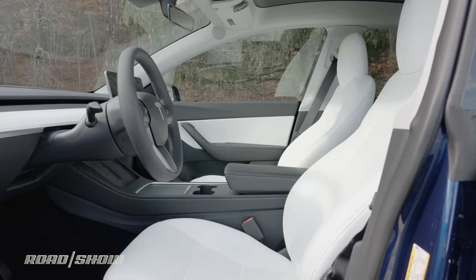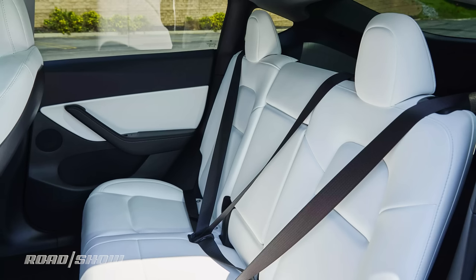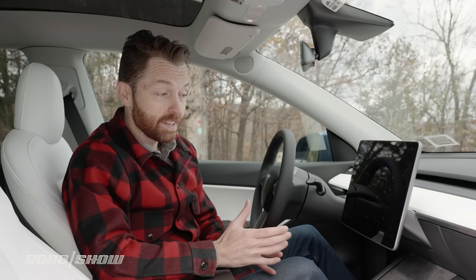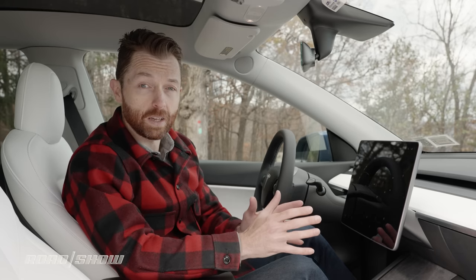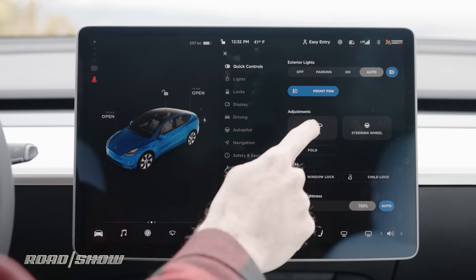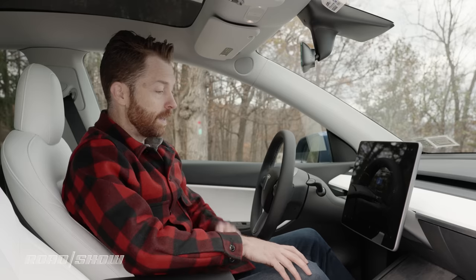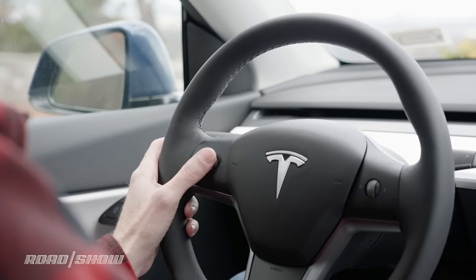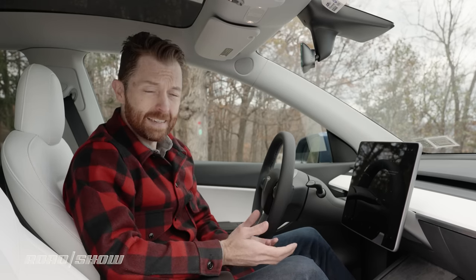I'm also looking forward to seeing how this interior holds up. Normally I wouldn't recommend paying extra for white upholstery if you actually use your SUV as a utility vehicle — indeed, ours is already showing a bit of discoloration, and it also feels distinctly rubbery. The bigger talking point in the interior is the display that sits right here in the center, and the general lack of physical controls pretty much anywhere else. That means you're going to be doing a lot of things through the display.